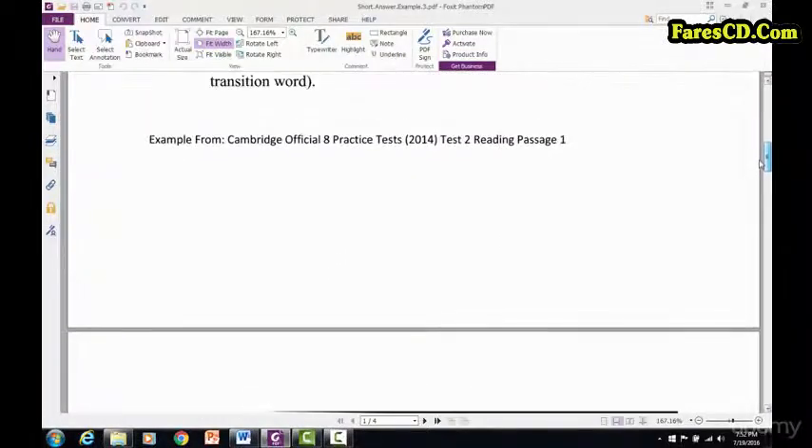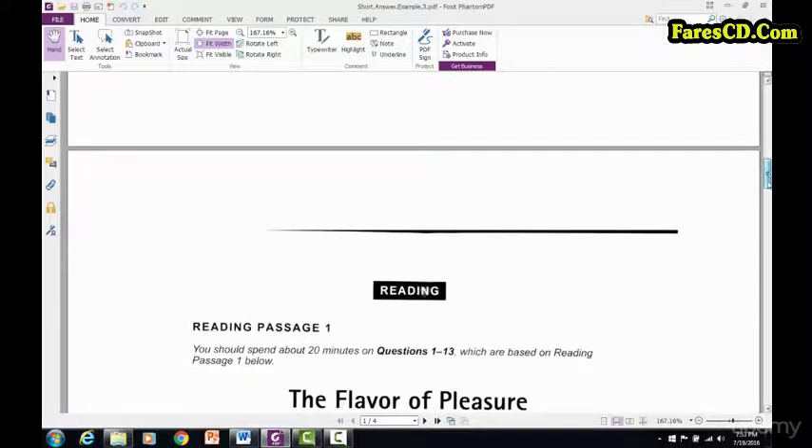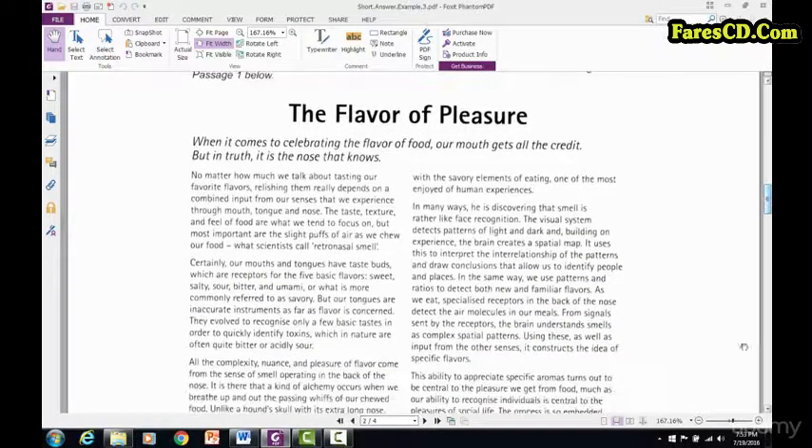This is from the Cambridge Official IELTS 8 practice test. This is test two, reading passage number one: 'The Flavor of Pleasure.'